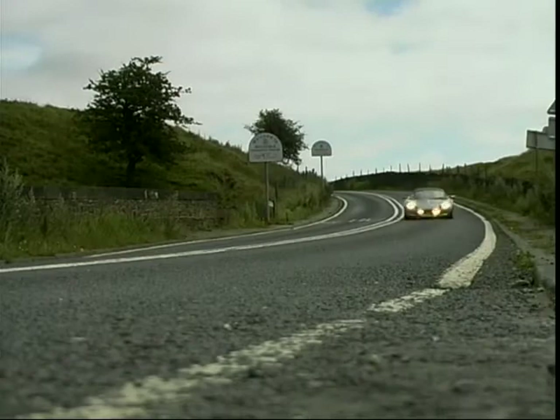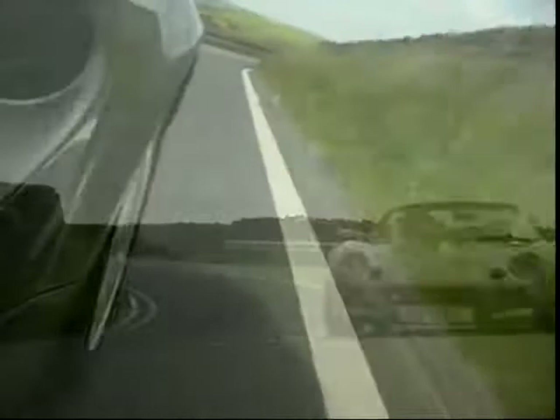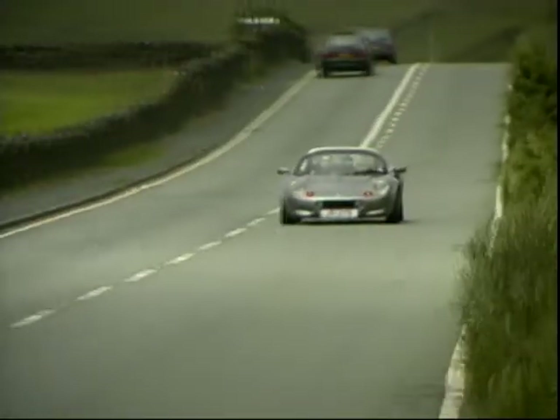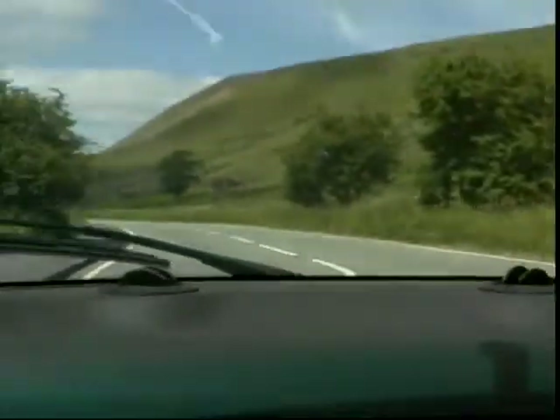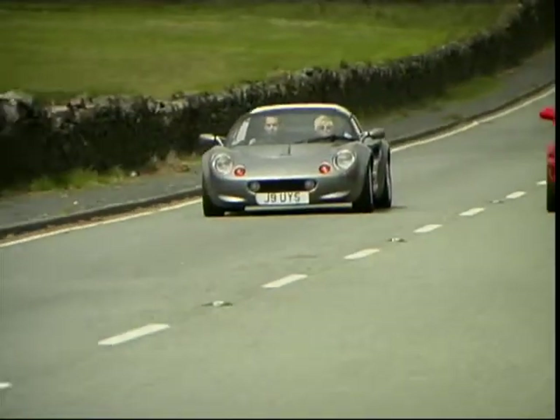Ladies and gentlemen, I give you the Lotus Elise.